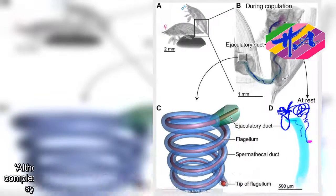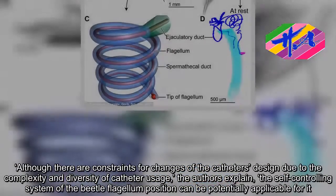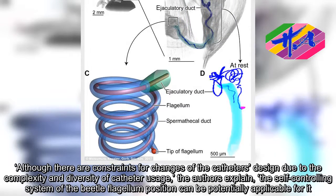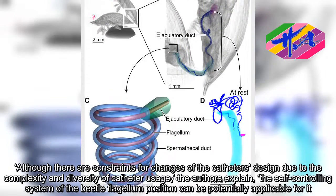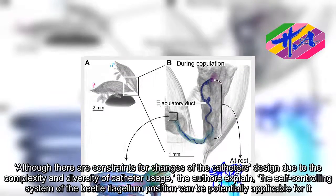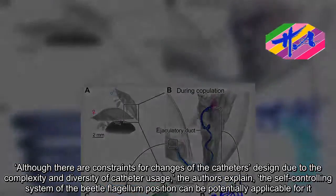Although there are constraints for changes to catheter design due to the complexity and diversity of catheter usage, the authors explain, the self-controlling system of the beetle flagellum position can be potentially applicable for it.